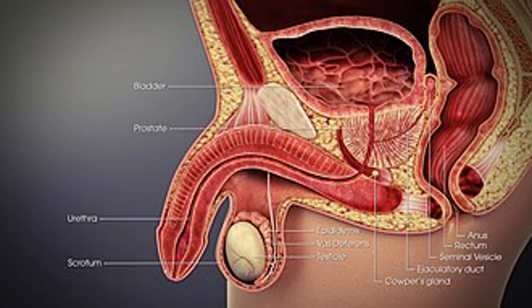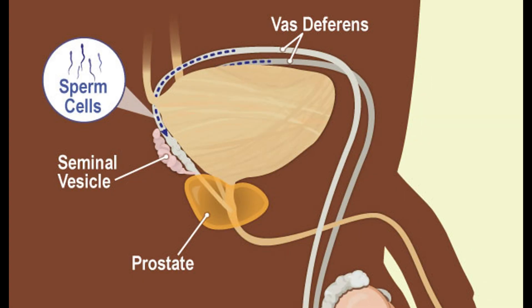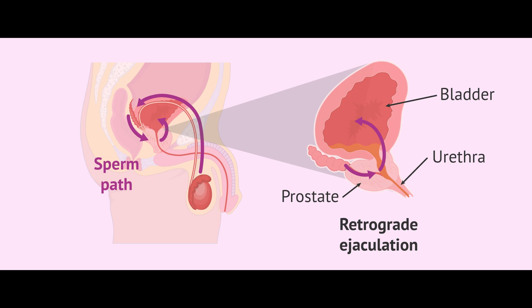The vas deferens is a long duct that transports sperm from the epididymis to the urethra during ejaculation. The seminal vesicles and prostate gland produce seminal fluid, which nourishes the sperm and helps them move efficiently. Finally, the urethra runs through the penis and serves as the passage for sperm to exit the body.